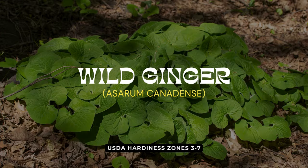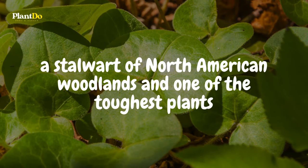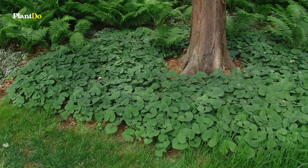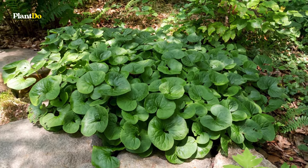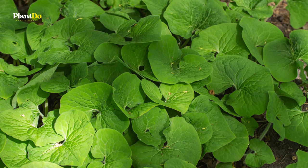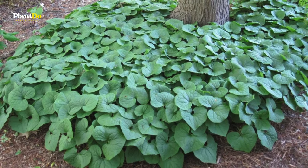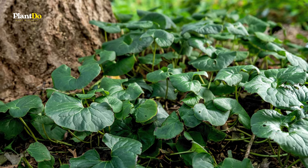Eleventh is Wild Ginger, a stalwart of North American woodlands and one of the toughest plants for shaded areas. This plant is distinguished by its fuzzy, heart-shaped leaves that maintain their appeal from spring through fall. A bonus for many gardeners is that Wild Ginger is rarely troubled by deer and rabbits. Although it grows slowly, Wild Ginger will eventually spread to form an impressive ground cover, providing a lush green carpet underfoot in the shaded parts of the garden.